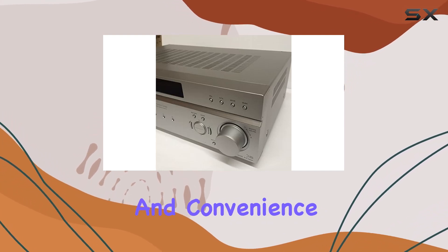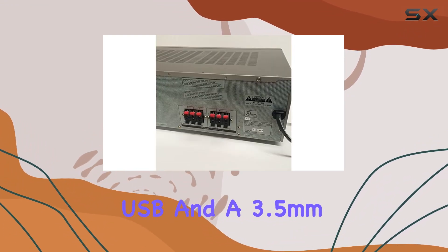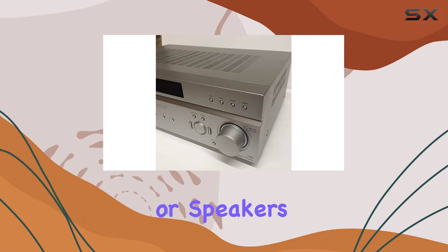Equipped with a range of connectivity options including USB and a 3.5-millimeter jack, this receiver is ready to accommodate your devices. Whether you want to connect your smartphone or speakers, it's got you covered.